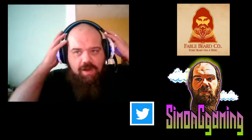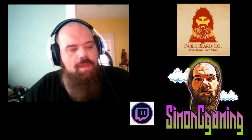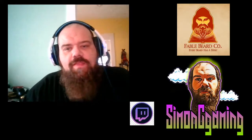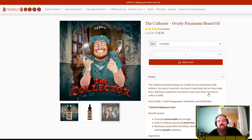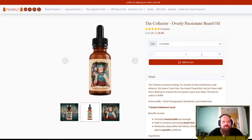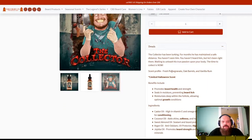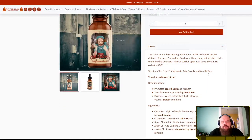Today we are heading back over to the Shire with Fabled Beard Company, and we are going to be checking out The Collector. This is one of the seasonal lines — I believe these guys dropped it for the Halloween season. Very nice looking design, kind of creepy, and the scent profile is fresh pomegranate, oak barrels with vanilla rum.